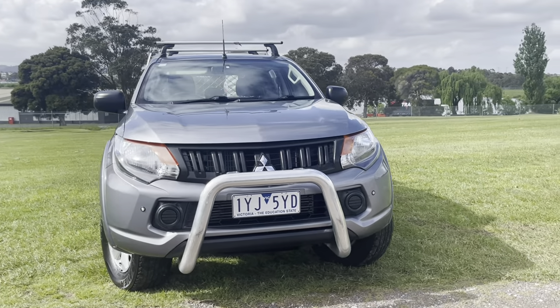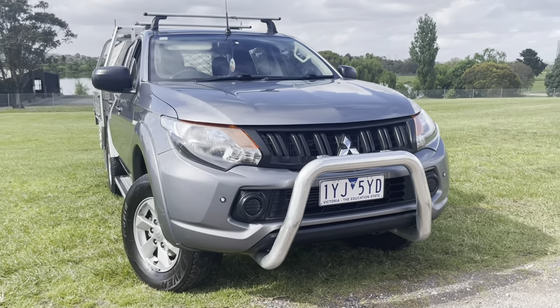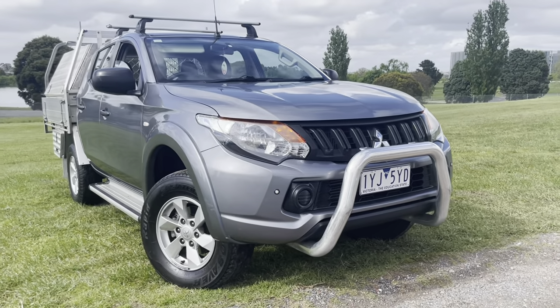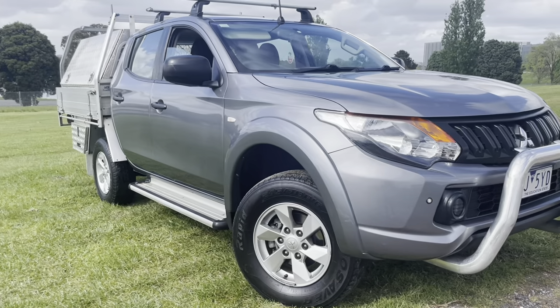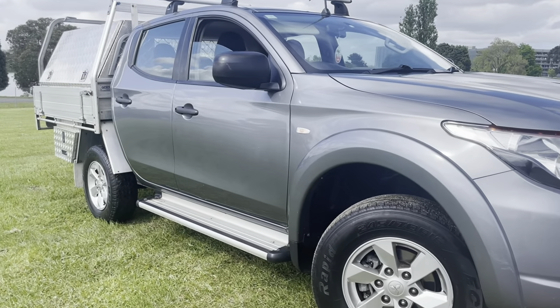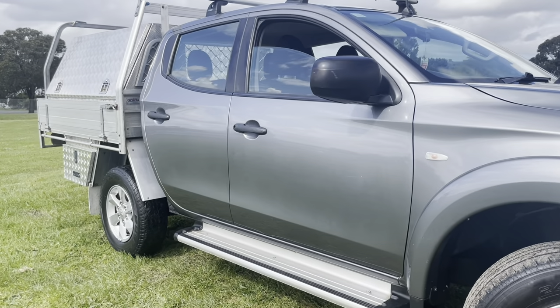So we'll take you nice and slowly right around the whole car where you'll see it really has been nicely kept. Just traded at one of our major suppliers, so fully novated leased vehicle. It's got all its service history and really nice quality all the way through. I've just started to come across the front, making our way down the driver's side now, and this is the update series in an MQ.